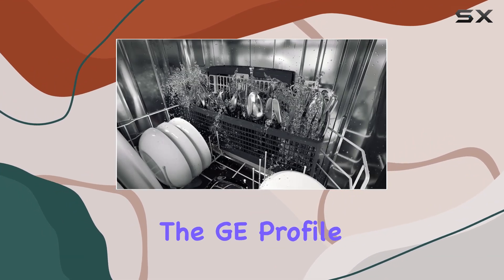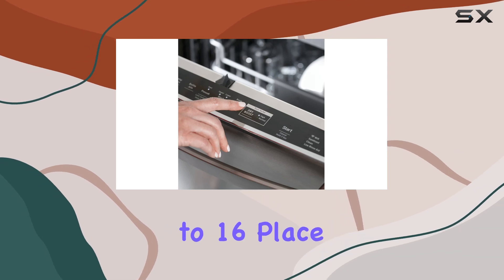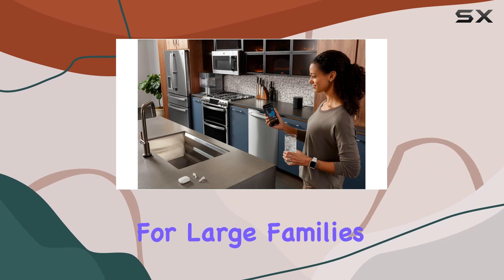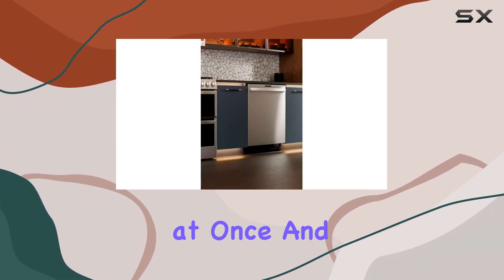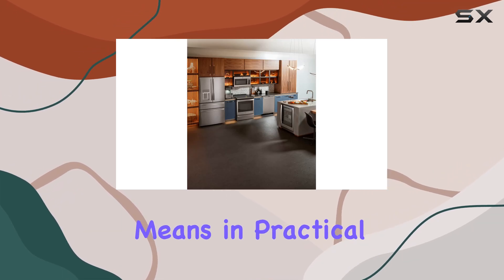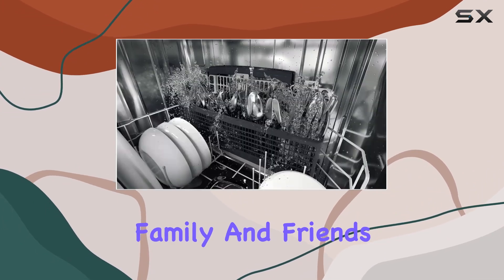Starting with its capacity, the GE Profile PDT785SYNFS can handle up to 16 place settings in a single load. This is ideal for large families or those who entertain guests frequently, allowing you to wash more dishes at once and reducing the number of cycles you run per week — meaning less time loading and unloading and more time enjoying with family and friends.